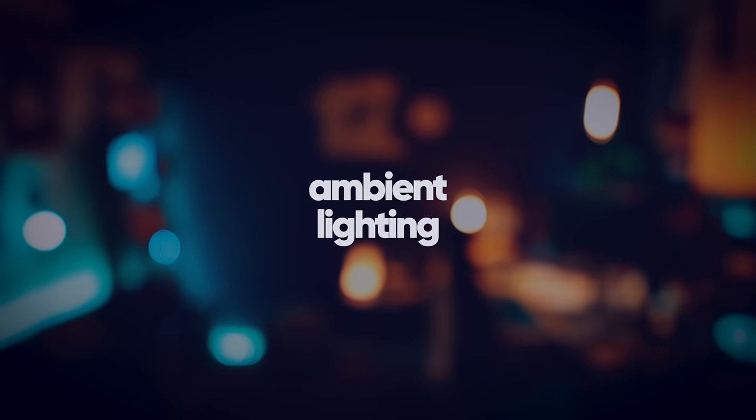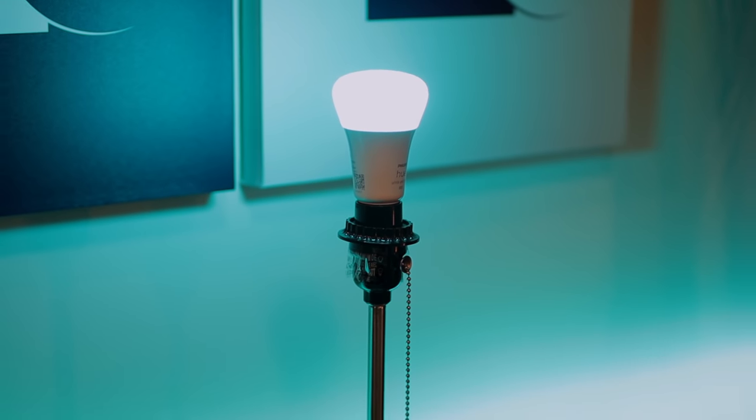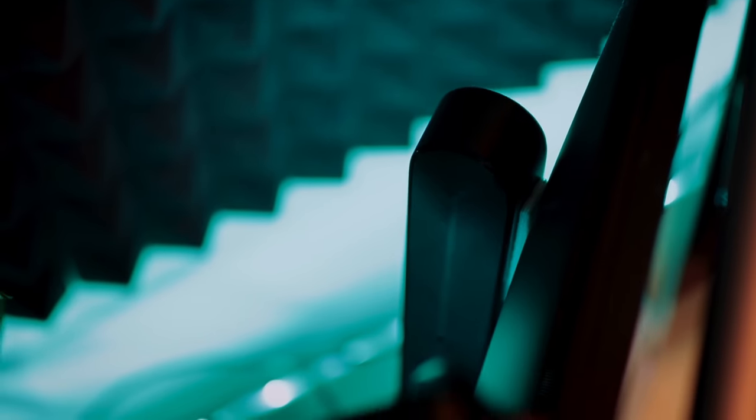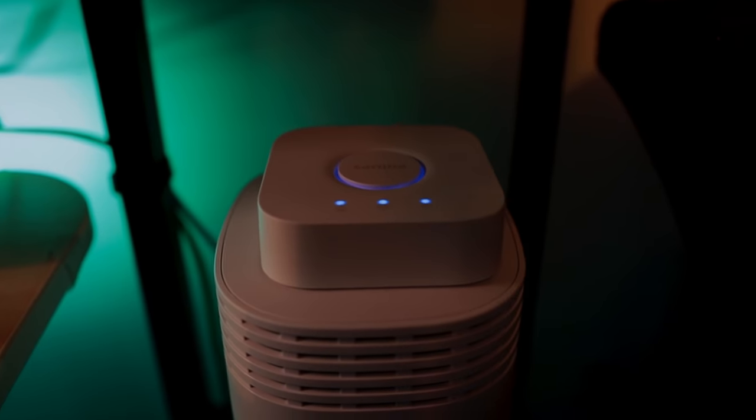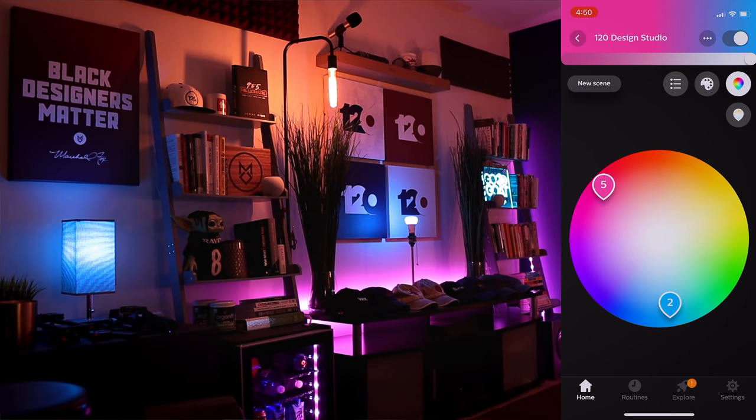I use Philips Hue lights for all the color lighting. I have three light strips: one behind the dad hat bar, one in the corner hanging off the bookshelf giving a nice glow off the accent wall, and one behind my desk. I also have two color ambience bulbs to balance things out, plus two Hue Plays — one stuck to this monitor and one back here. To control everything you need the Hue Bridge plugged into your router. In the app you can change colors per bulb, but I keep it simple — orange and teal.